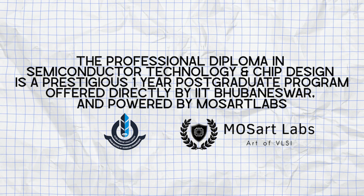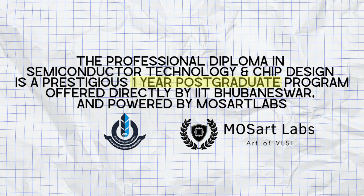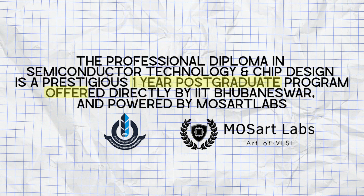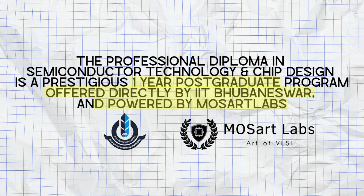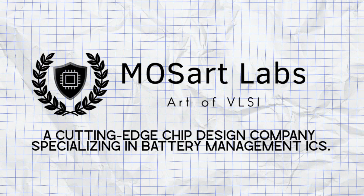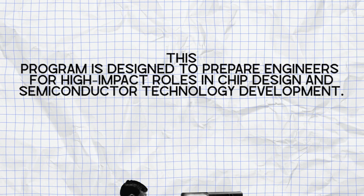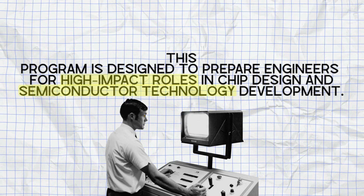The Professional Diploma in Semiconductor Technology and Chip Design is a prestigious one-year postgraduate program, offered directly by IIT Bhubaneswar and powered by Mozart Labs, a cutting-edge chip design company specializing in battery management ICs. This program is designed to prepare engineers for high-impact roles in chip design and semiconductor technology development.